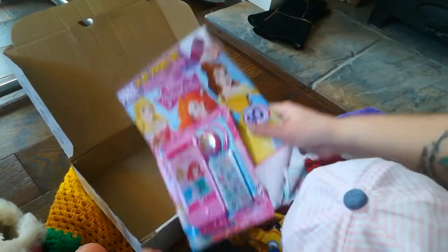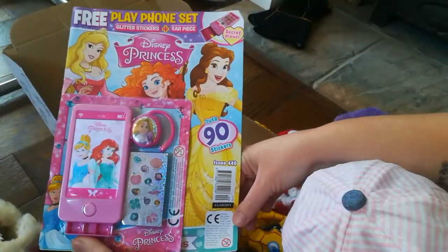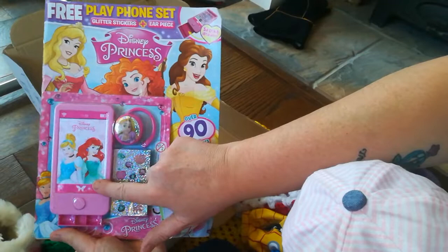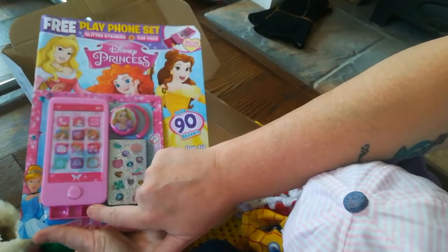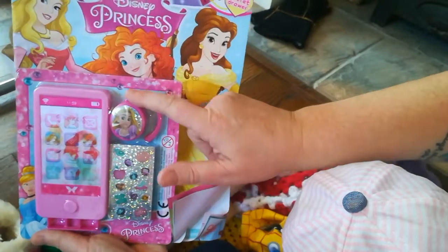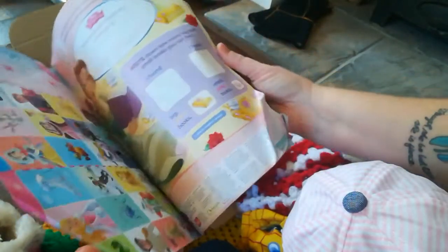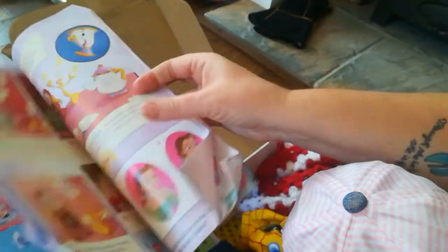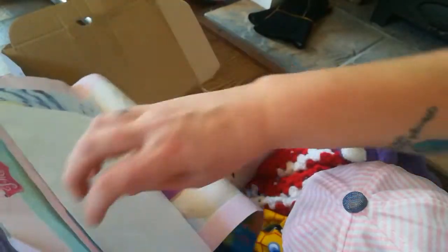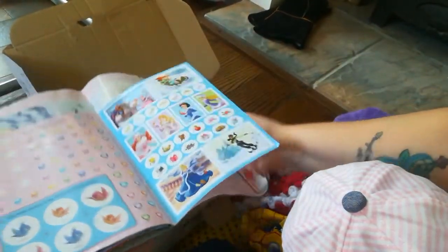Wow, look at that — Disney Princesses! Look at this magazine, everybody. It's a Disney Princess magazine. It's got a phone — I think this is a phone with a secret drawer. Stickers, and an earpiece. Frankie is going to love it, isn't she? Oh look, it's got stickers inside. We love stickers in this house.